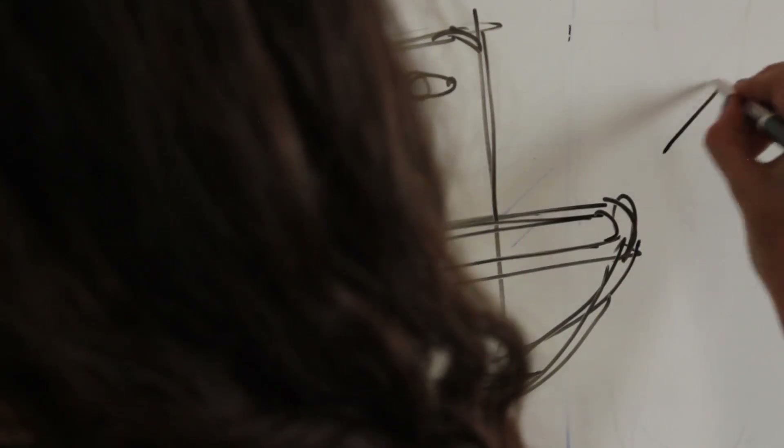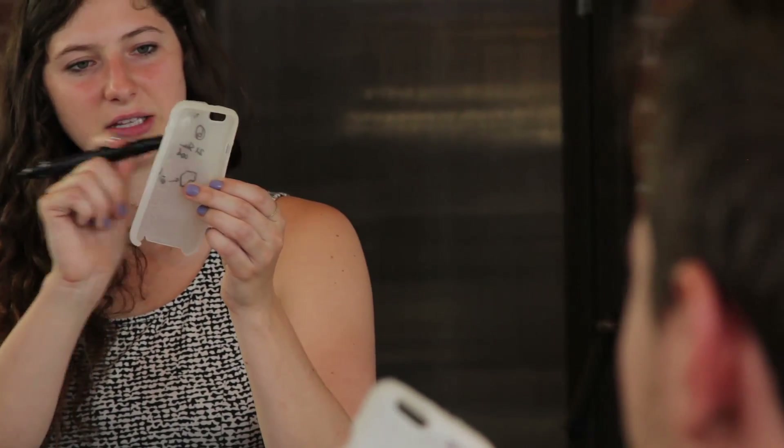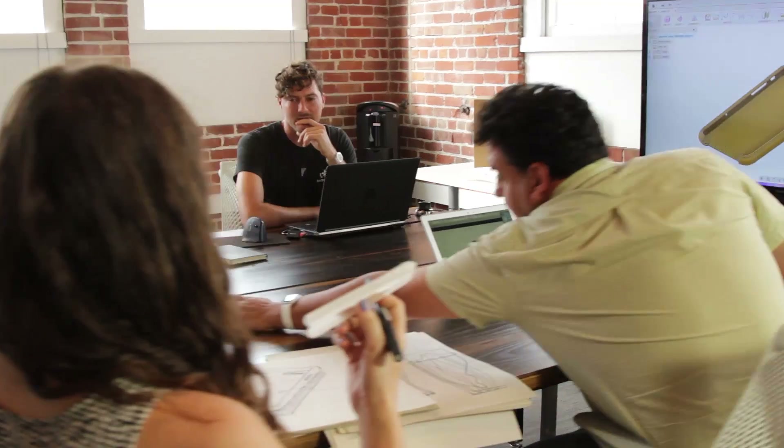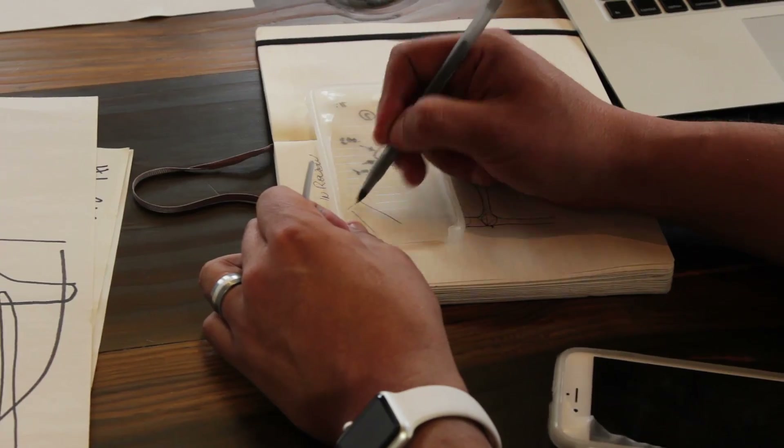We did an iPhone case here at Fathom. The integrated team of the tooling engineer and the product designer could sit together to define where the parting lines would be, the depth of the imprint, and the designer could see the results of the molded part very quickly.